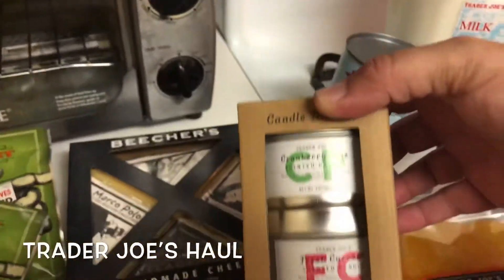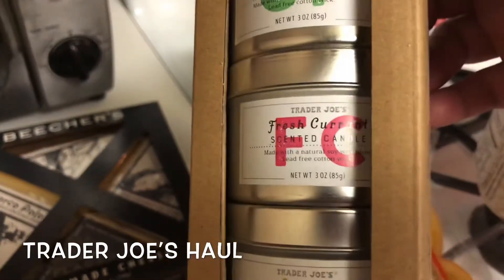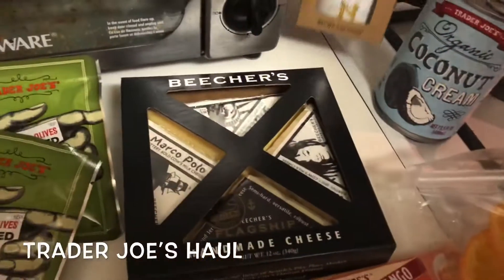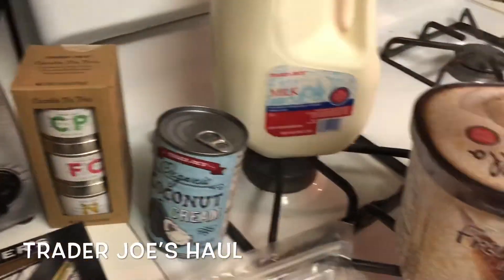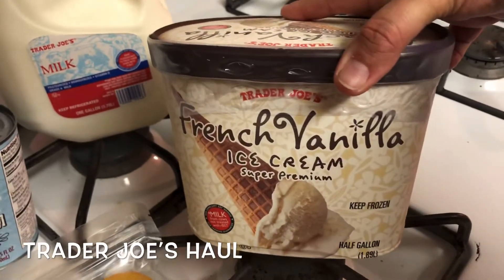Also from Trader Joe's: some coconut cream, the Trader Joe's Holiday Candle Trio — you have cranberry pine, fresh currant, and nutmeg — I got a gallon of whole milk, and then some French vanilla for pie.